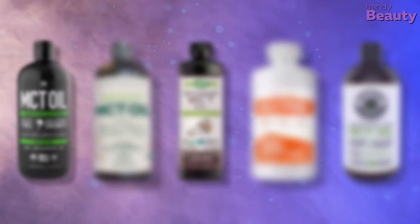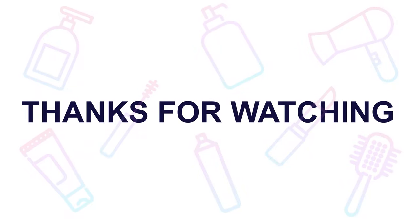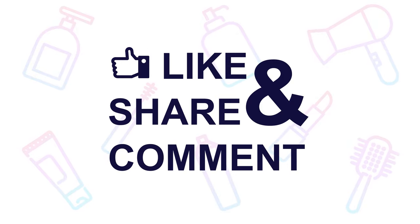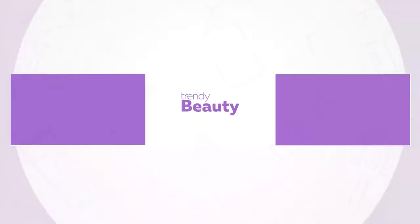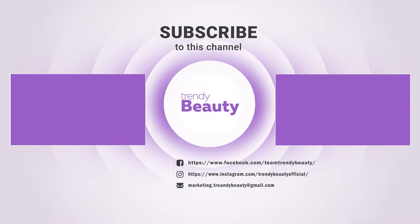Those were our 5 best MCT oils for keto. Thank you so much for watching our video. If you liked the video, then hit like and share with your friends. Comment below to let us know your thoughts. Consider subscribing to the channel if you love our videos and press the bell icon to get notified of our future videos.